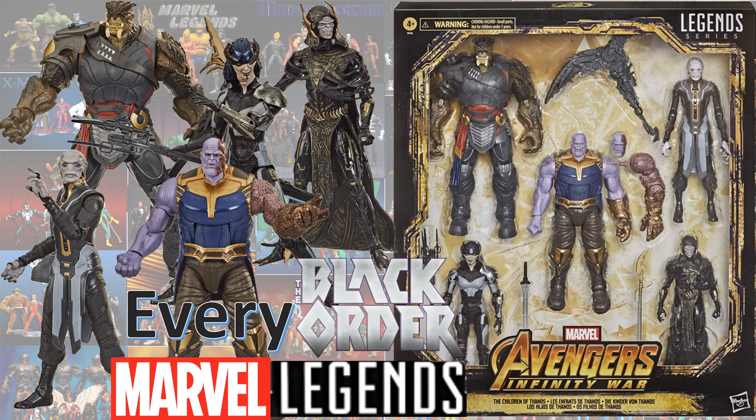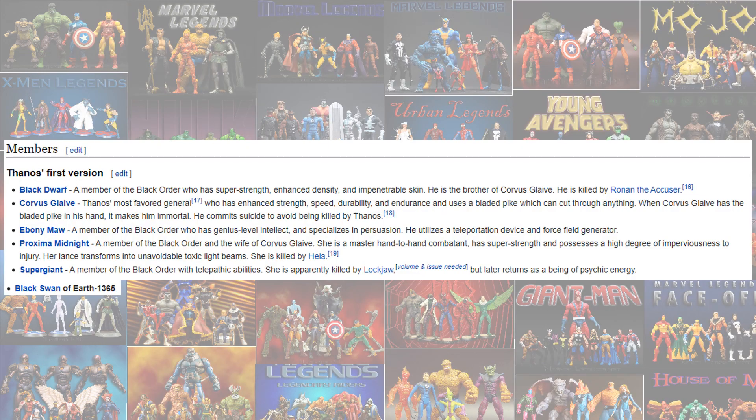So members of the Black Order were the Black Dwarf, Corvus Glaive, Ebony Maw, Proxima Midnight, Supergiant, Black Swan, and also of course Thanos.